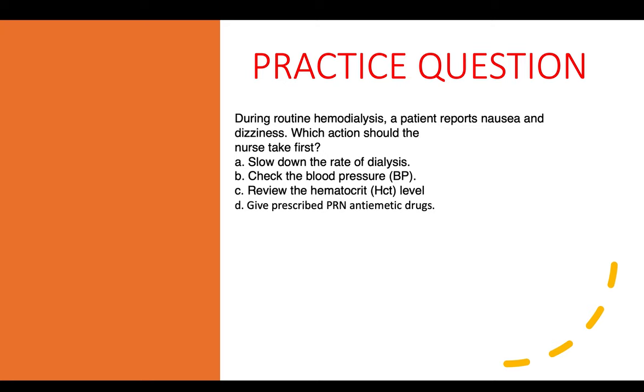Practice question ten: During routine hemodialysis, a patient reports nausea and dizziness. Which action should the nurse take first? Slow the rate of dialysis, check the blood pressure, review hematocrit level, or give prescribed antiemetic drugs. The correct answer is check the blood pressure — this applies the assessment principle and addresses circulation, consistent with the ABCD approach.